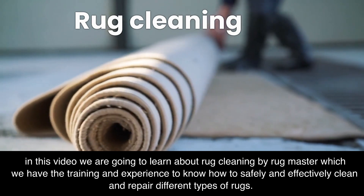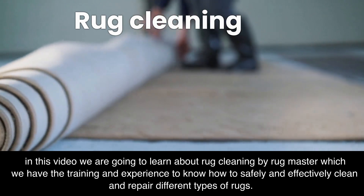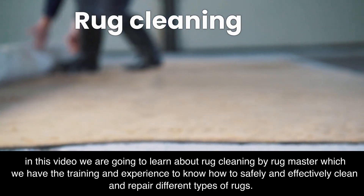In this video we are going to learn about rug cleaning by Rugmasters, which we have the training and experience to know how to safely and effectively clean and repair different types of rugs.